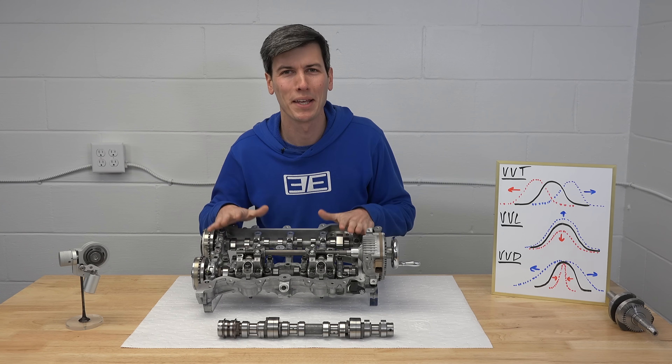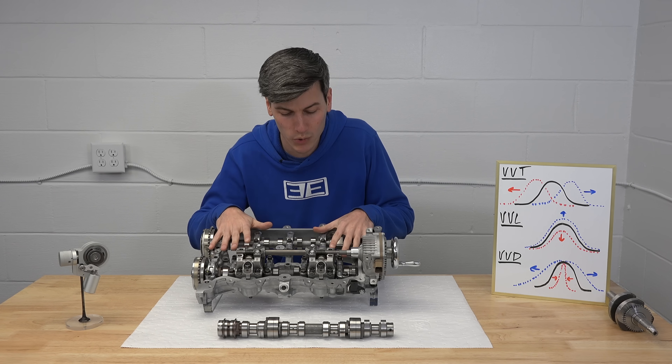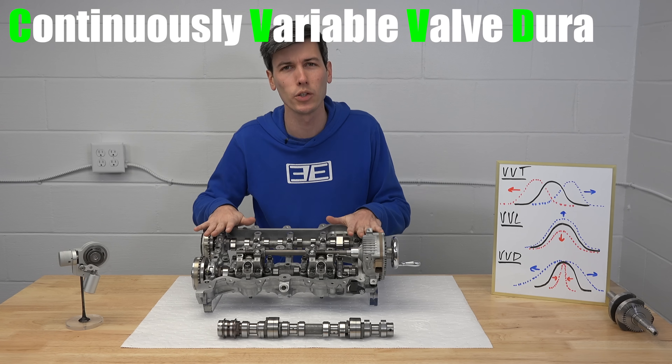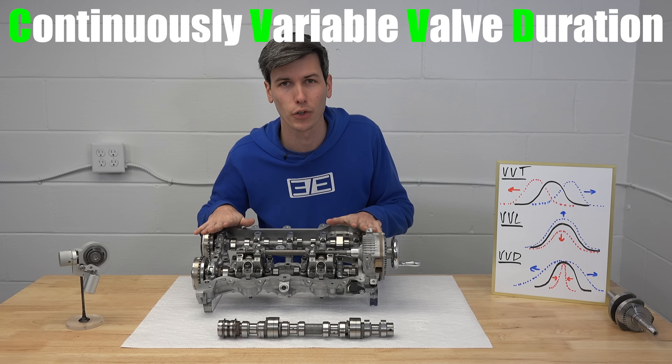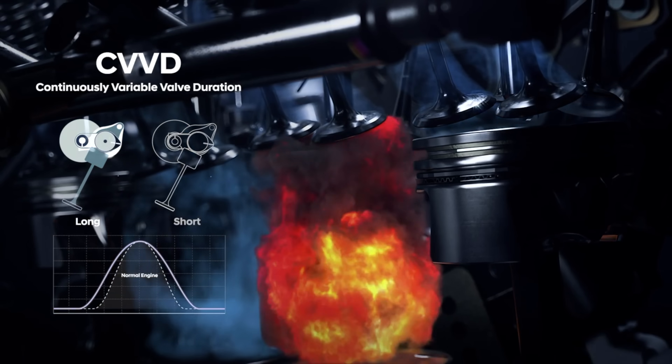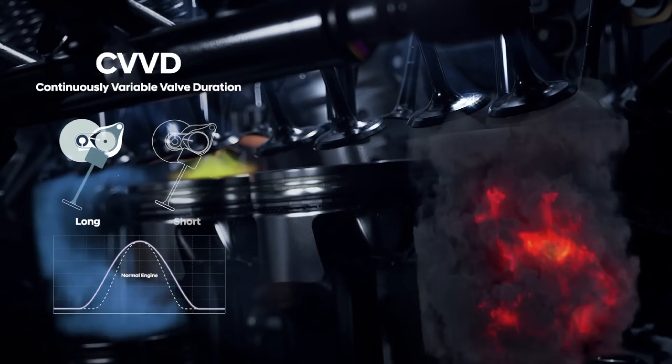Hello everyone and welcome. In this video we are learning about the world's first CVVD engine which stands for Continuously Variable Valve Duration. This technology is currently used in the 1.6 liter turbo engine of the 2020 Hyundai Sonata.